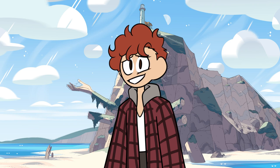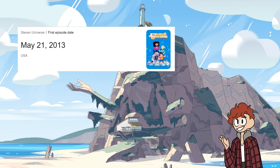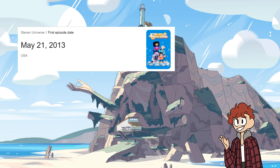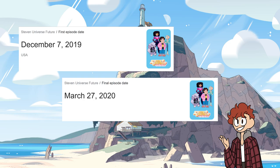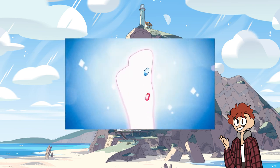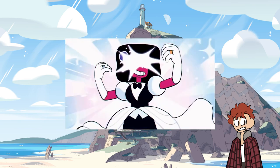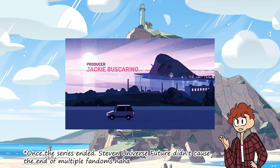Steven Universe, am I right? For those of you who don't know, Steven Universe is an animated cartoon that started in May of 2013 and ended in January of 2019. It was quickly followed by a movie which released in September of 2019, and a sequel series, Steven Universe Future, that started in December of 2019 and ended in March of 2020. Throughout its run, Steven Universe held a giant fanbase and made strides for queer representation in media. Although, like many fandoms, the buzz around it began to die down after Steven Universe Future ended.